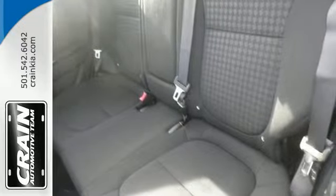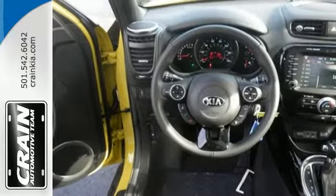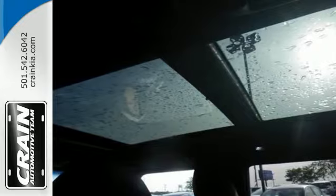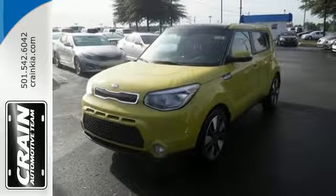To make things even easier for you, there's keyless entry, vehicle stability management and hill start assist. Don't be the everyday driver. Get behind the wheel of this fresh 2015 Soul.